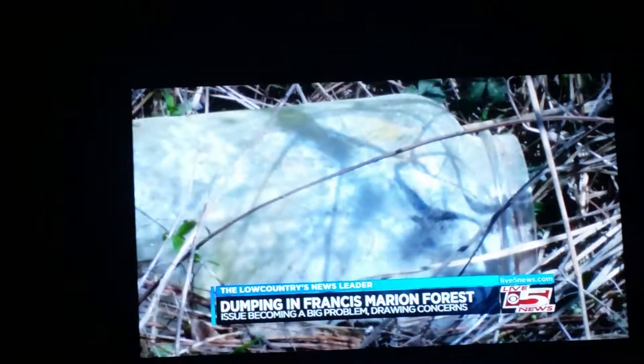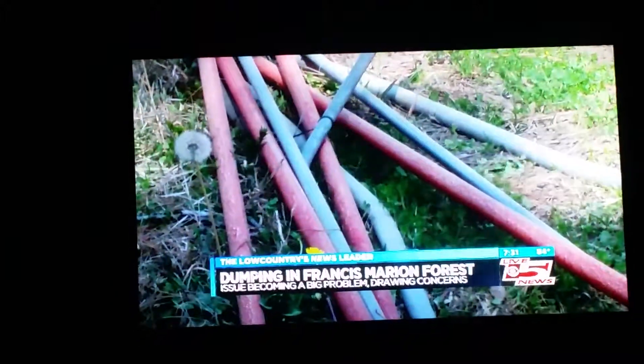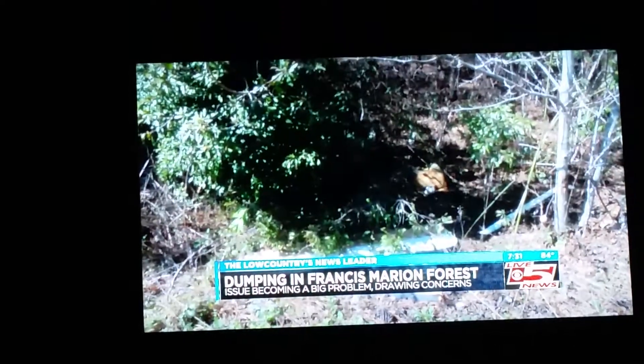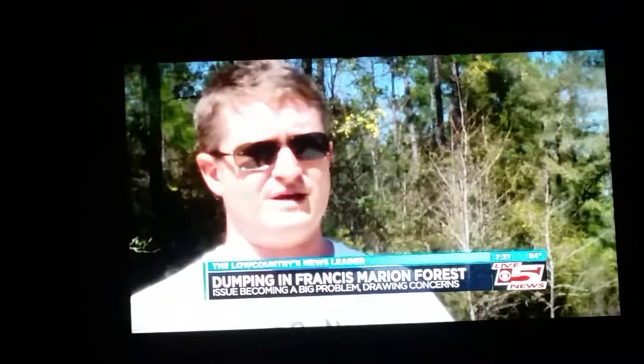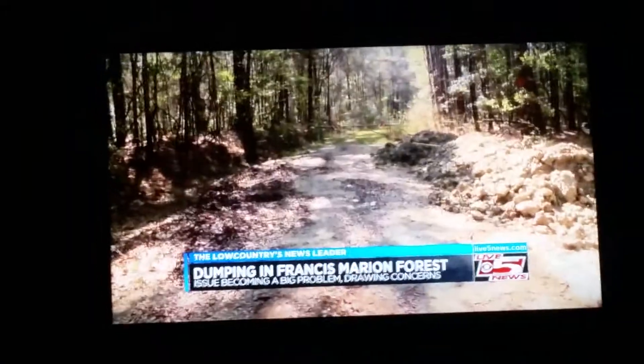"I dug through trash — I found receipts, I found thumb drives, I found all kinds of information." The spokesperson for the Department of Natural Resources says they are actively investigating the dumping sites. The U.S. Forestry Service is also involved. "You have a national forest out here — you need to make sure that you keep it clean. This is not a personal dumping ground."